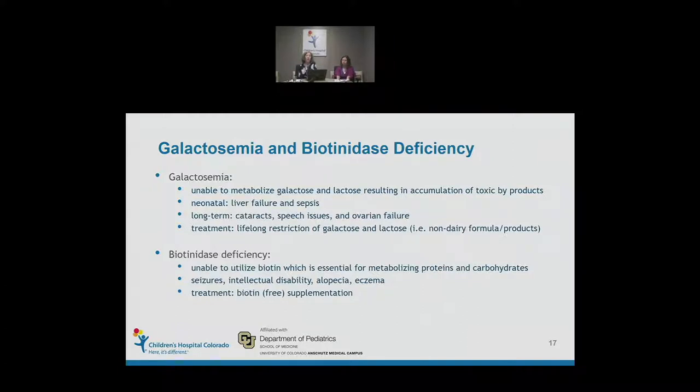Biotinidase deficiency is somewhat the opposite — if you were to have an inborn error of metabolism, this might be the one to have, as it's relatively easy to treat. These kids don't typically present in the first couple weeks of life but a little bit later. The deficiency means you're unable to utilize or recycle biotin, which is essential for metabolizing proteins and carbohydrates. Treatment is simply additional free biotin supplementation. Untreated, these kids have seizures, terrible developmental disability, alopecia, and eczema, but with treatment they do well with normal growth and development.